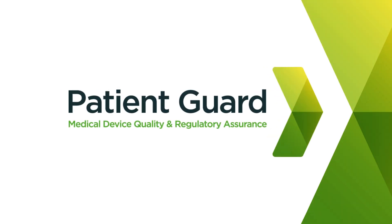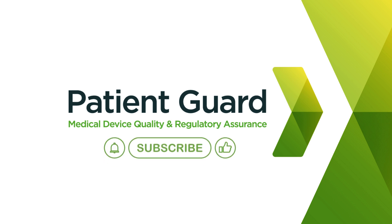At PatientGuard, we are dedicated to promoting patient safety through education and compliance. For more in-depth information on validation processes and other critical topics, visit our website and subscribe to our channel. Together, we can ensure a safer healthcare environment for all.